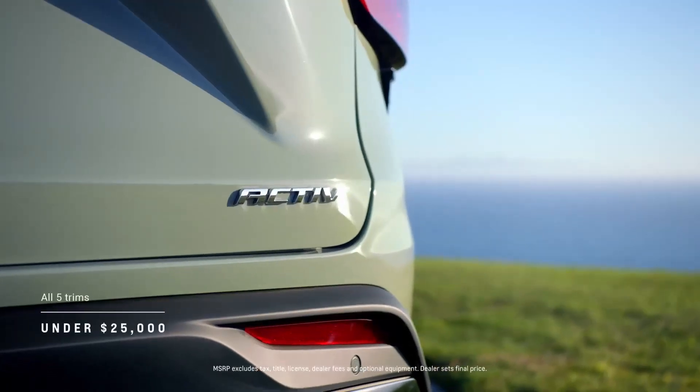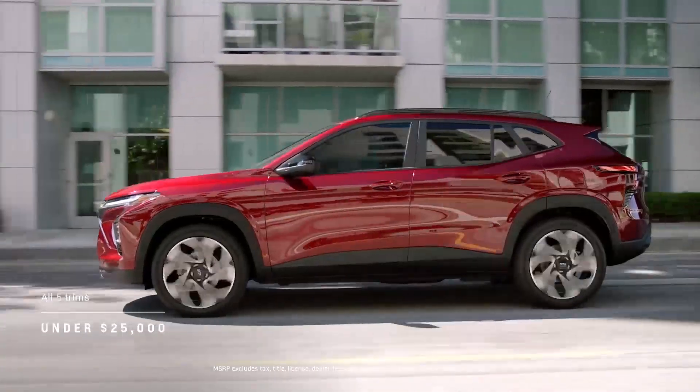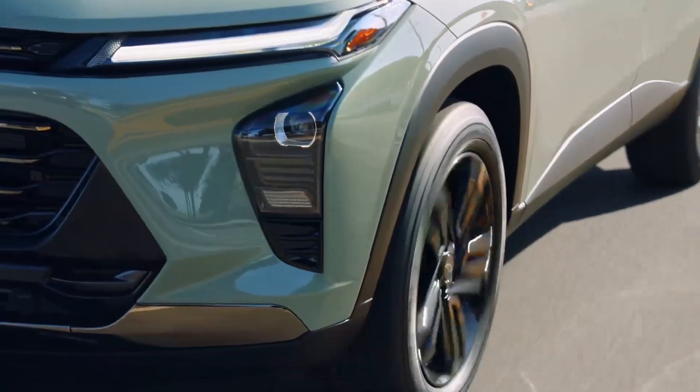With five unique trims to choose from, all starting under $25k, Trax is as affordable as it is forward-thinking.